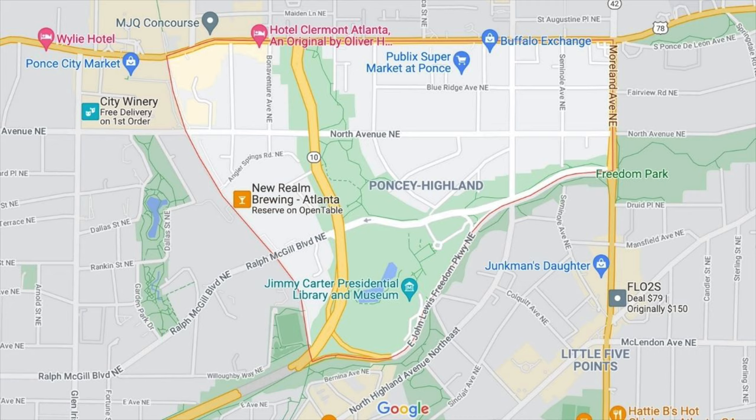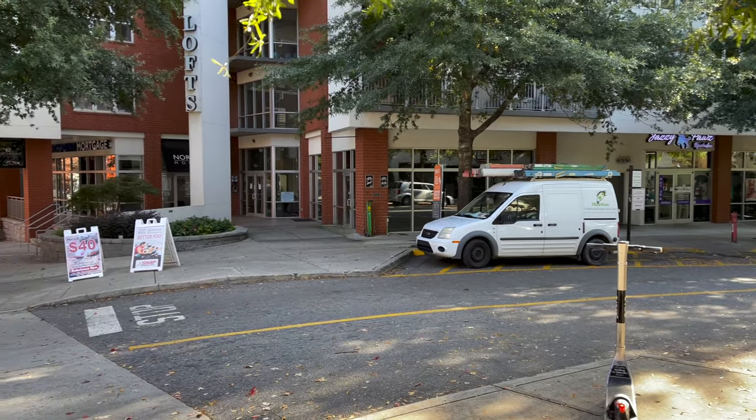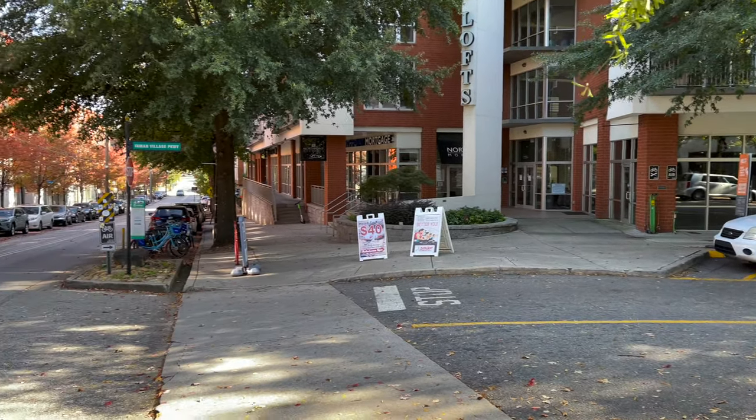Ponce Highland is located just south of Ponce de Leon Avenue and just north of John Lewis Freedom Parkway. On the west side, the neighborhood is bordered by the Atlanta Beltline, and on the east side, it's bordered by Moreland Avenue. Of all the neighborhoods in the series so far, this neighborhood really has the most amount of green space, trees, and vegetation. Right in the heart of this neighborhood is Freedom Park and also the Carter Center, which is a library and museum dedicated to former president Jimmy Carter. Also, North Highland Avenue, which goes through Inman Park, continues right through the Ponce Highland neighborhood.